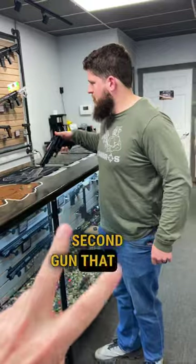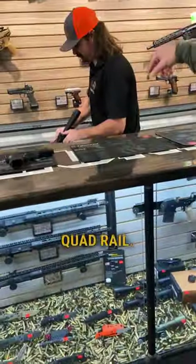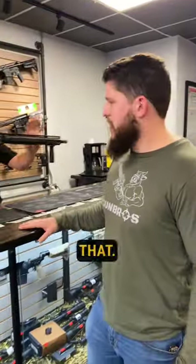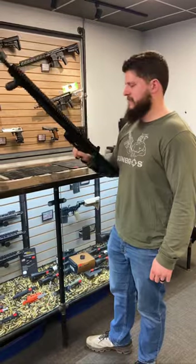But what's your second gun that you would want? DDM4 V9 with the full TIC quad rail. We threw a 37mm launcher on that, and probably an ACOG as well.